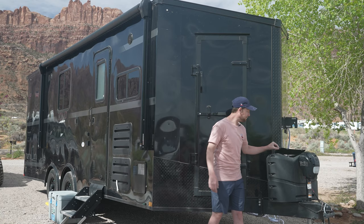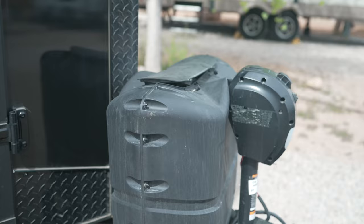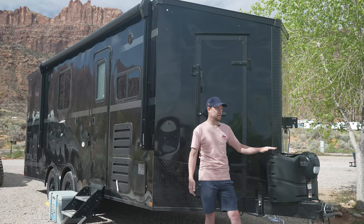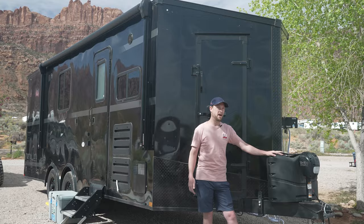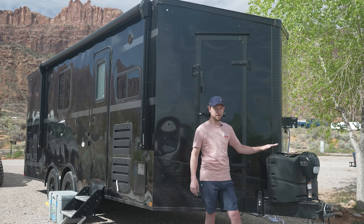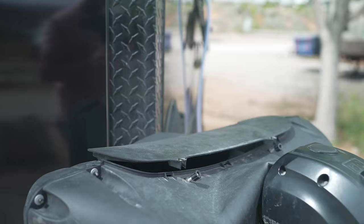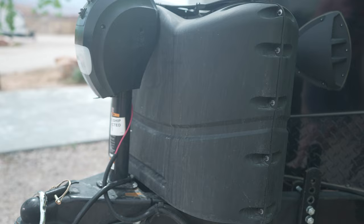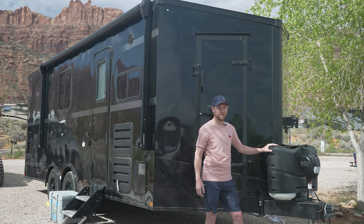It does have two propane tanks — the smaller 20-pound propane tanks. I wish they had a little more space for the larger propane tanks. We've been out in the trailer in the cold here in Utah for a couple trips and we've already run out of propane. I understand why they couldn't fit larger tanks because even these propane tank covers are crushed in here — it's like they have to jam them in. It would have been nice if they had a custom solution, because it is really crammed.